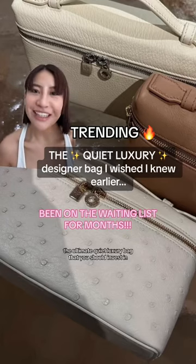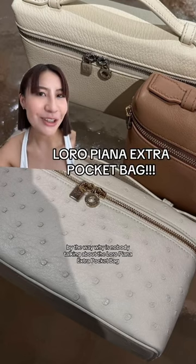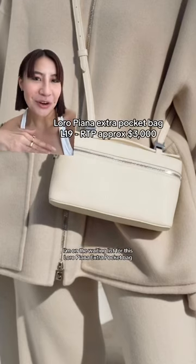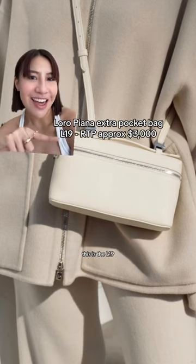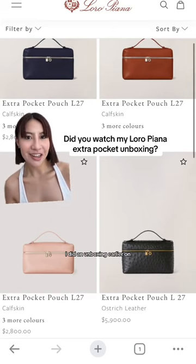Ultimate quiet luxury bag that you should invest in. Why is nobody talking about the Loro Piana Extra Pocket bag? I'm on the waiting list for this Loro Piana Extra Pocket bag. This is the L19 — the iconic Extra Pocket bag I did an unboxing earlier on.